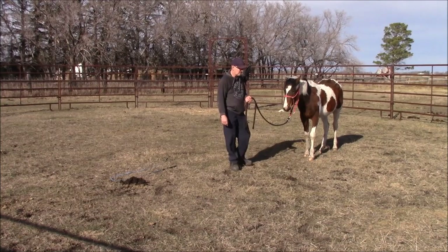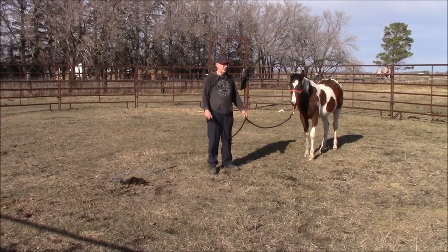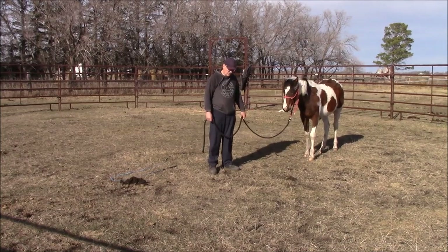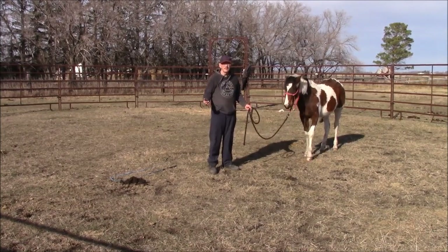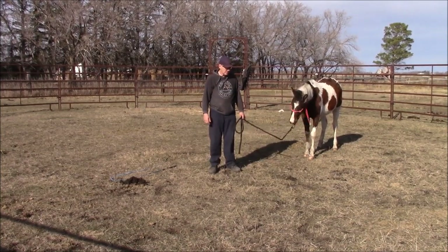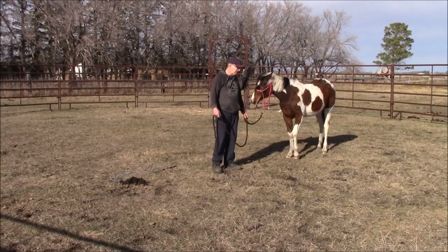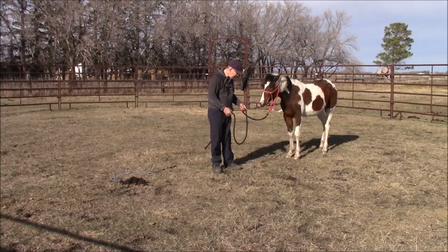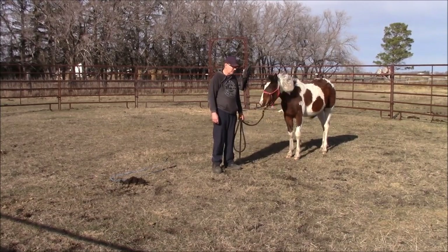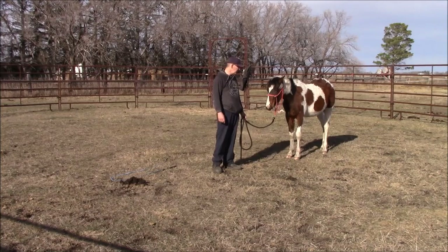A lot of times the things I end up doing with a horse are things I come up with out of boredom. One day I had a few of my horses in the arena and a horse trailer happened to be in there. I thought, I know my horses trailer well, but maybe I can try something different — let's load them backwards. At the time I thought it was just fighting boredom, but I started thinking about it after the fact. That actually wasn't such a bad thing — it made sense and was practical. But at the time I just did it because I was bored and always looking for something new to do.